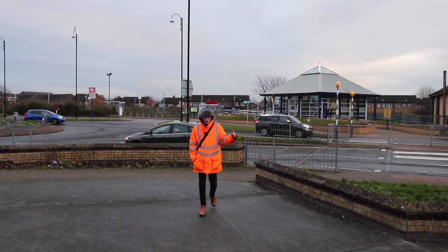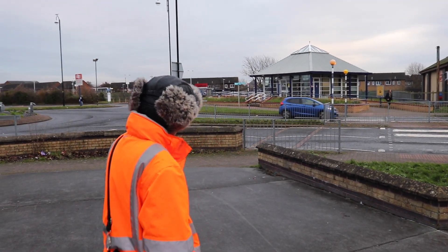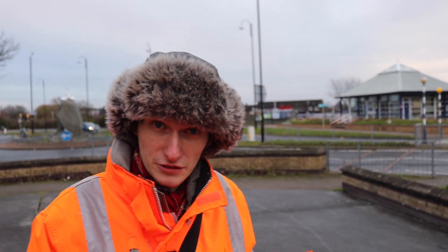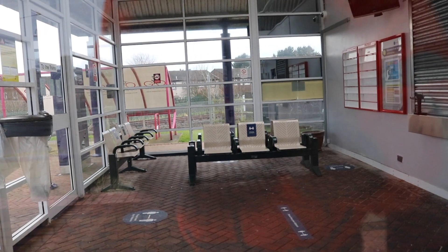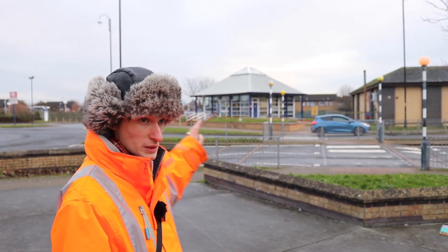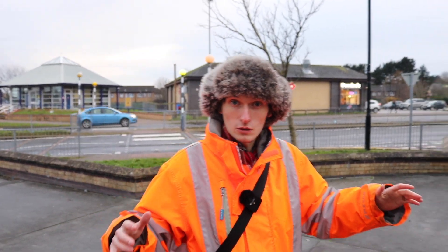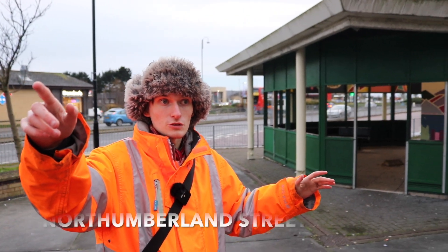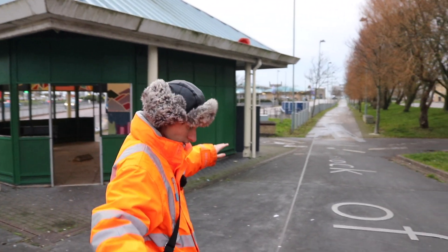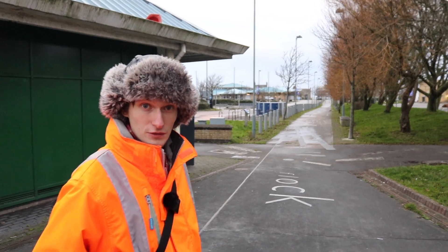Behind me is the main station I've just been at — what's the station today — and as you can see it's just a shelter. It's all shut off, and given current climates you can't sit in it even on a cold day. But behind us, where we're now standing, is the old Northumberland Station. Behind us is Northumberland Road, which goes from this roundabout down to the promenade. On this bit of land here was Northumberland Station.